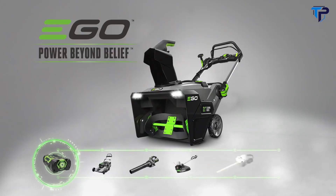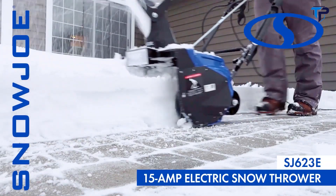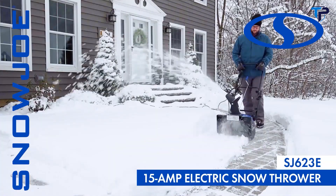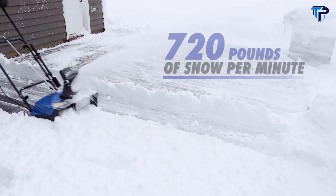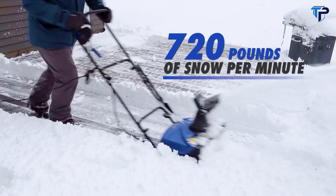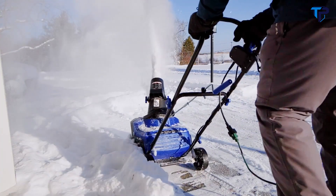Experience power beyond belief with the new EGO Power+ Snow Blower. Weather winter's worst with the Snow Joe electric 15-amp snow thrower. Make quick work of loads of snow with the powerful four-blade auger and move up to 720 pounds of snow per minute — over 21 tons per hour.